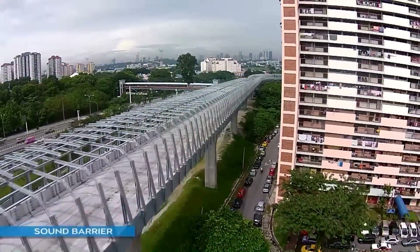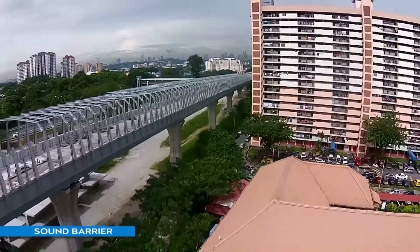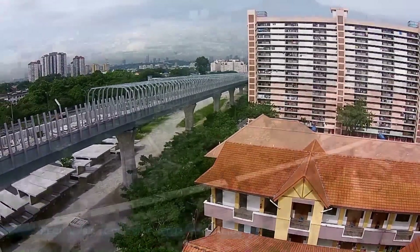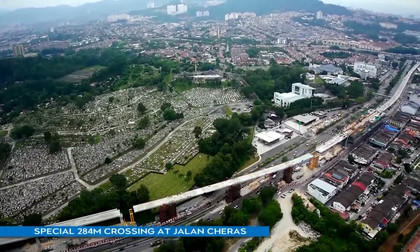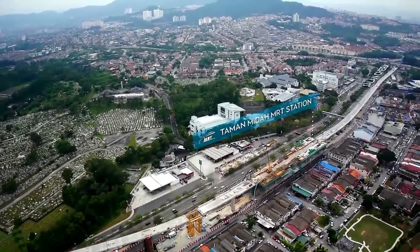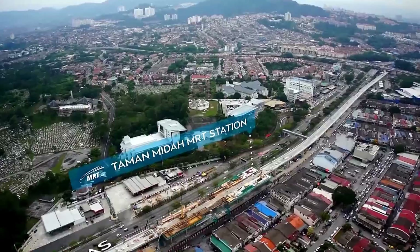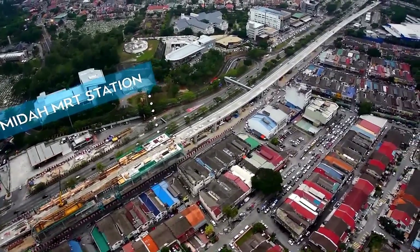The installation of sound barriers to reduce noise impact during future train operation started on the completed guideway along Jalan Churas. Spanning 284 metres, the special crossing at Jalan Churas took six months to complete. The real challenge lay in implementing a Traffic Management Plan involving a contraflow at the congested Jalan Churas to facilitate construction work and ensure public safety and convenience.